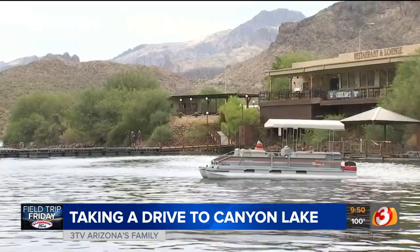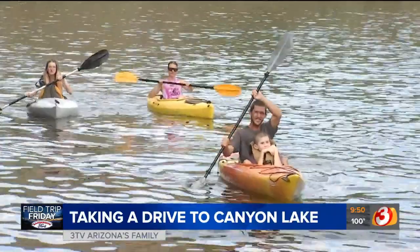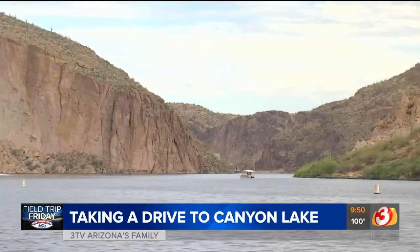Bill Modjar has been coming to Canyon Lake for 15 years. He loves to go out on a kayak and see all the wildlife. You can really explore it — you can get up into nice little coves and see bighorn sheep, coyotes, and bobcats.